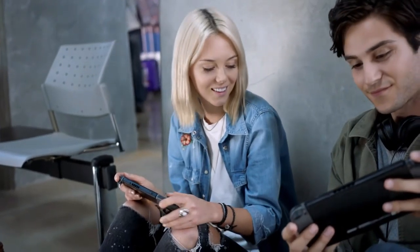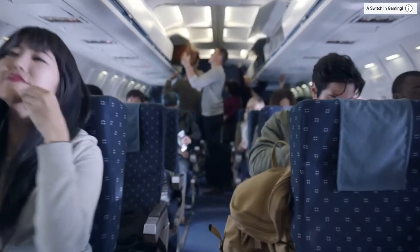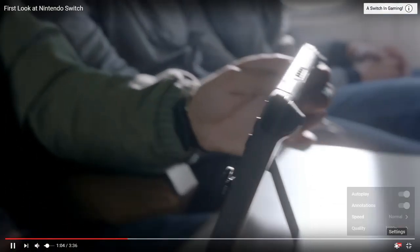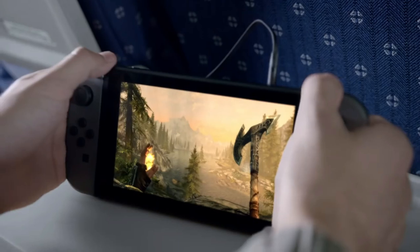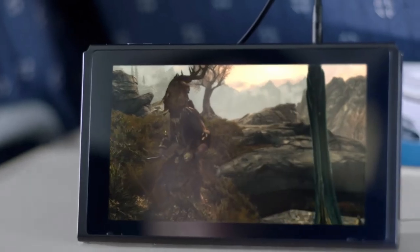A game cartridge — that's a big deal because it means everything is running off of this handheld. The power is all inside of this thing mostly. What if the dock has a cartridge port too? And then he's playing Skyrim on a plane.